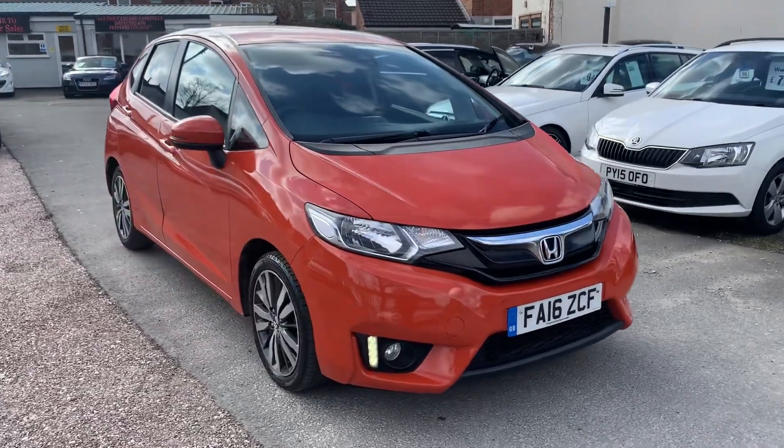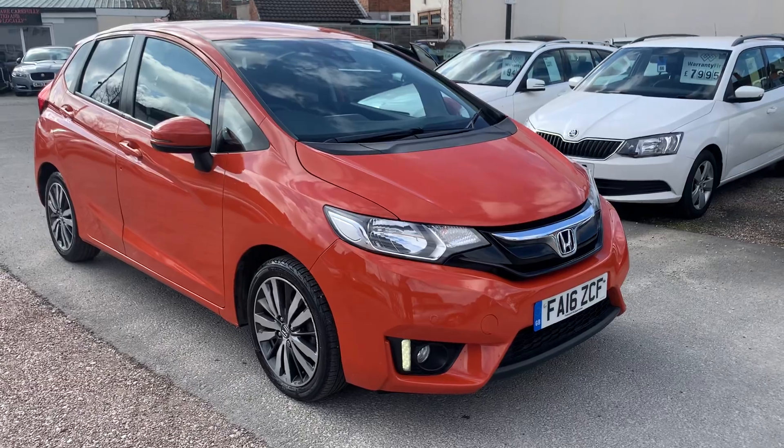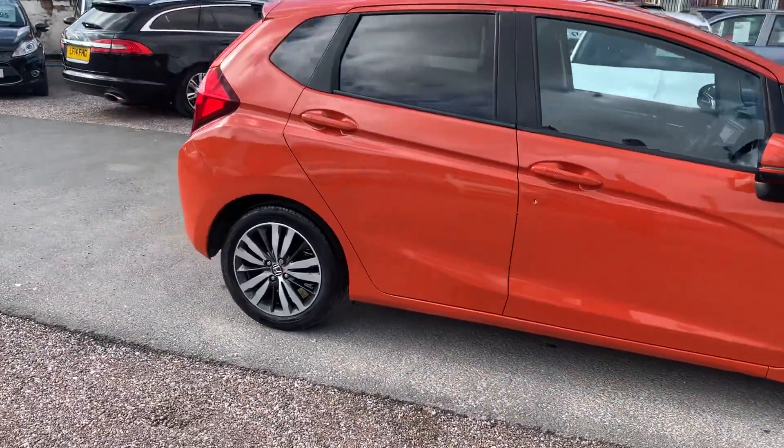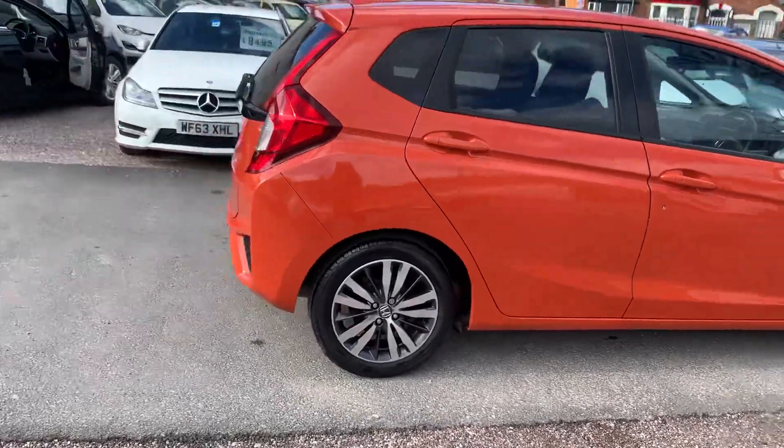Hi, it's Richard, D&C Car Sales and Crewe. I'm just going to do you a quick walk around video of our Honda Jazz. I have got the car running so you can get a bit of a feel for it and we'll get you around all the bodywork and show you the interior.